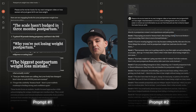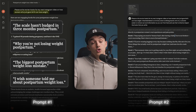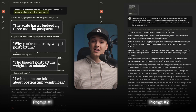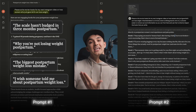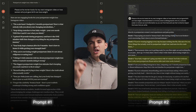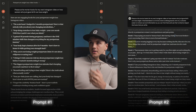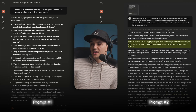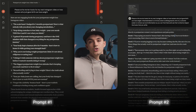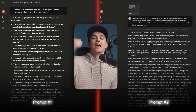Prompt one uses more generic and fluffy words. The only information I gave it about my avatar was 'women who just gave birth trying to lose weight' — that's all. So AI has to guess, and most of the time it does a pretty crappy job. It's not terrible, but it certainly is not exceptional. Notice how prompt two gets really hyper-specific into the customer's brain using their own words: 'If you're wearing leggings every day because nothing else fits, this one's for you.' 'Your baby weight isn't going anywhere with 20-minute YouTube workouts.' Two totally different levels of quality, yet only one variable changed.